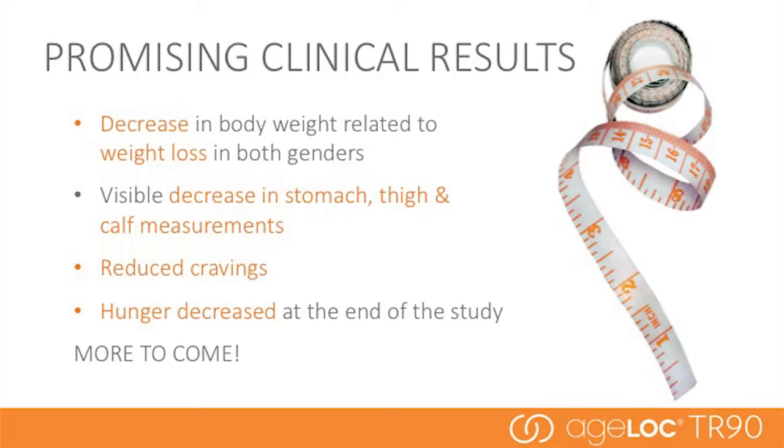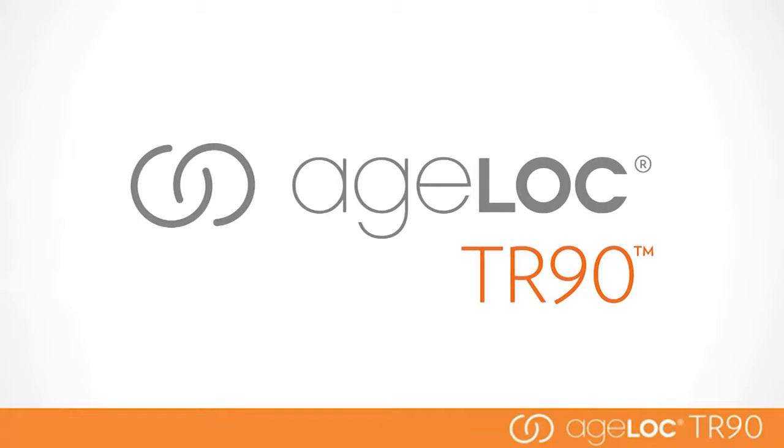Promising clinical results have already shown weight loss, decrease in stomach, thigh, and calf measurements, reduced cravings, and decreased hunger. Details from the full completed clinical studies will be shared at the global convention in October. We're also doing additional research to continue to strengthen the innovative science behind these products. Now that we've discussed the science behind these amazing products, we're going to talk more about the AgeLoc products individually. Here to help us is Vice President of Marketing for the Americas region, Greg Darlington.